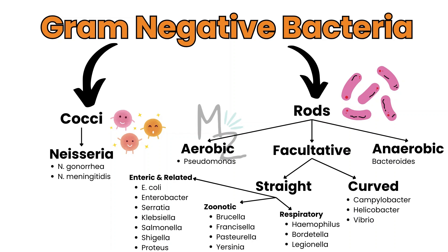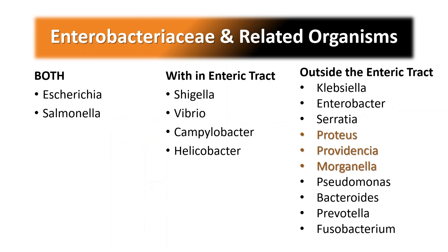Also into zoonotic, which includes Brucella, Francisella, Pasteurella, and Yersinia, and into respiratory, which includes Haemophilus, Bordetella, and Legionella. Enterobacteriaceae and related organisms are further subdivided based on their location. Organisms present both inside and outside the enteric tract include E. coli and Salmonella. Those present inside the enteric tract are Shigella, Vibrio, Campylobacter, and Helicobacter. Those present outside the enteric tract include Klebsiella, Enterobacter, Serratia, Proteus, Providencia, Morganella, Pseudomonas, Bacteroides, Prevotella, and Fusobacterium.